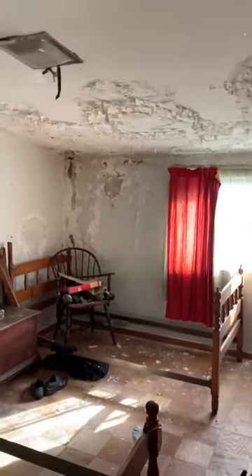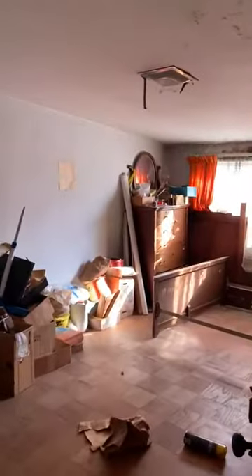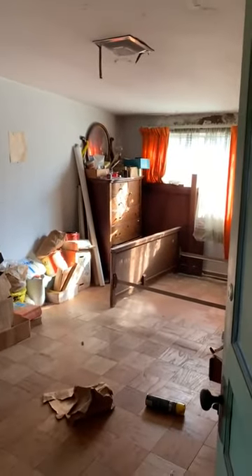Upstairs you have a room that needs to be closed, and obviously there's a ceiling problem. You'd need to put a wall here and then a door here to another bedroom. So you can count this as bedroom one or bedroom two.